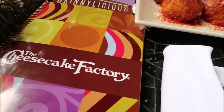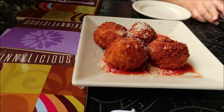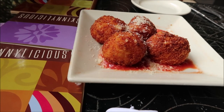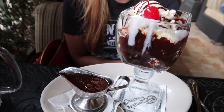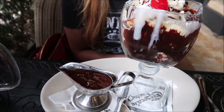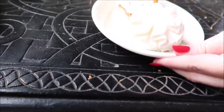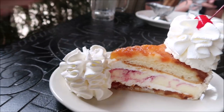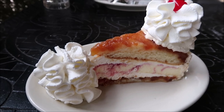Ashley and I have come to the Cheesecake Factory. We're going to split an appetizer and then both order dessert. Ashley ordered macaroni and cheese balls - I'll eat two of those. Then Ashley got the hot fudge sundae without whipped cream or almonds. I got the pineapple upside down cheesecake, which I've never had before.